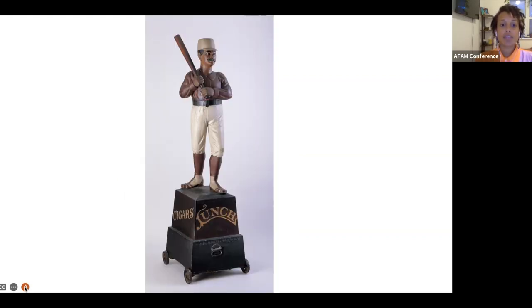This one here — a show figure made by Samuel Anderson Robb — may be a bit harder to understand. It was not outside a baseball stadium or a store that sold bats. No — if you look down, you'll see it says 'lunch,' meaning it was outside a lunch counter. Why would a sculpture of a baseball player be outside a cafeteria? Well, if you were around at the time this sculpture was made, you might have recognized the player. It could be Michael J. King Kelly, who was a celebrity at the time — the most famous player of the 1880s.